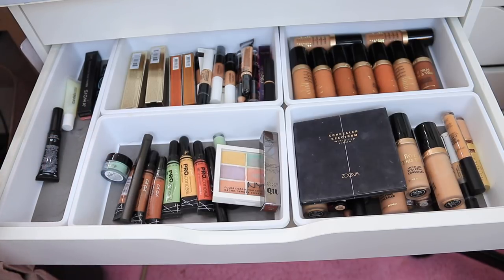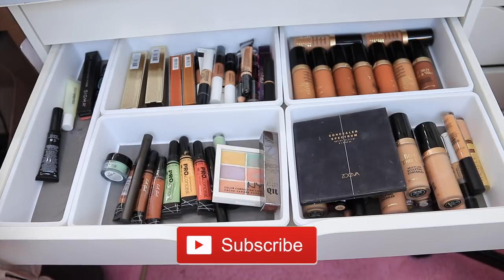That's my concealer drawer! Thank you so much for requesting to see it. If you want to see anything else, let me know in the comments. Please make sure to subscribe and I'll see you guys later, bye!